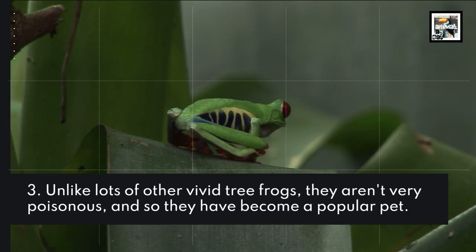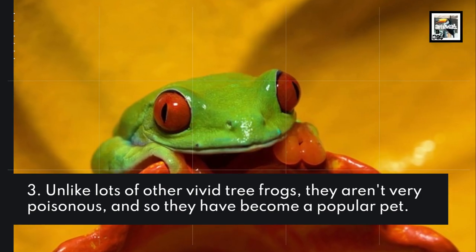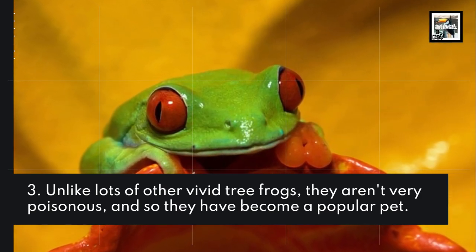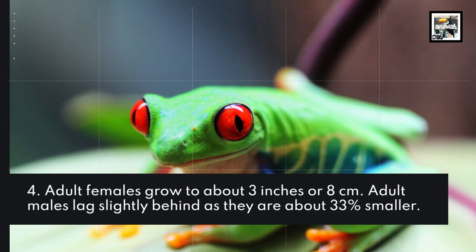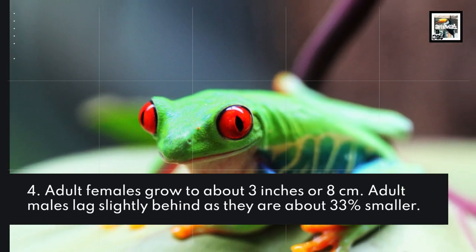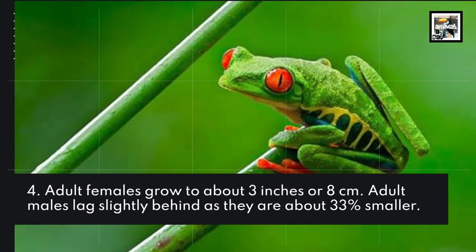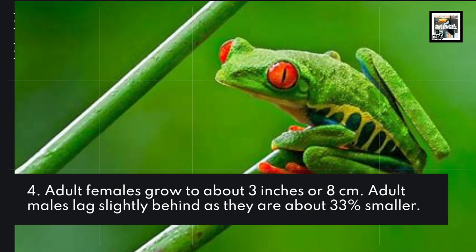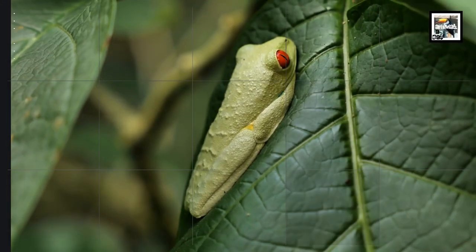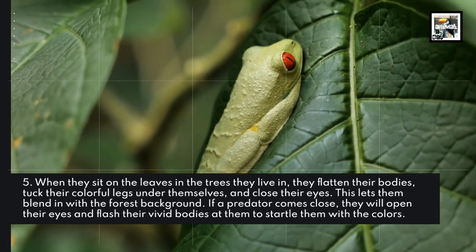Unlike lots of other vivid tree frogs, they aren't very poisonous, and so they have become a popular pet. Adult females grow to about 3 inches or 8 centimeters; adult males lag slightly behind, as they are about 33% smaller.